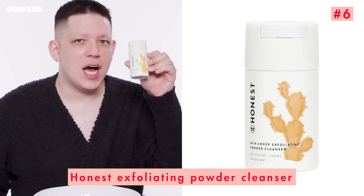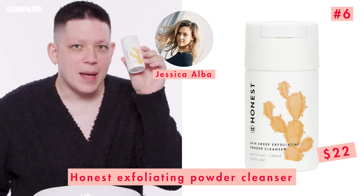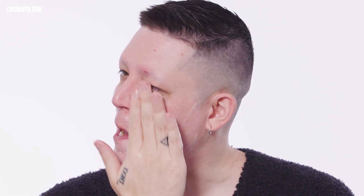Next, we're going to exfoliate using Jessica Alba's Honest Skin Sweep Exfoliating Powder Cleanser — our second cover star. Cosmo representation! It doesn't smell like anything, but I definitely feel like it's exfoliating, and it's not rough. This is nice.